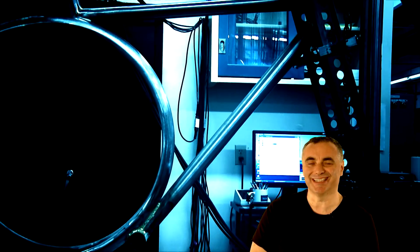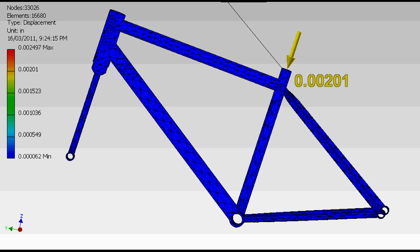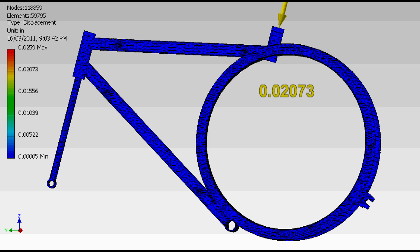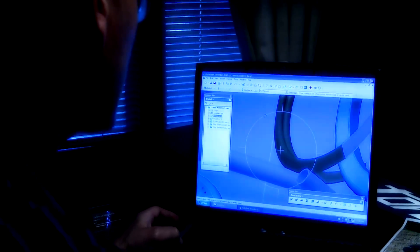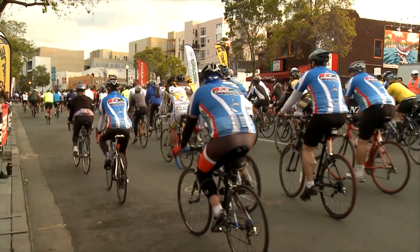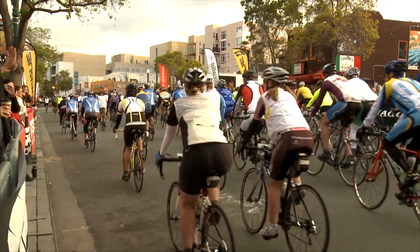Finite element analysis of this frame has demonstrated that the standard triangle frame flexes 0.002 of an inch, where the Roundtail flexes 0.02 — or ten times more. It's something that your back appreciates over long periods of riding. The mathematics indicate that for 67 units of strain, only one makes it to your back, whereas on a standard triangle geometry, every unit of strain makes it to your back.